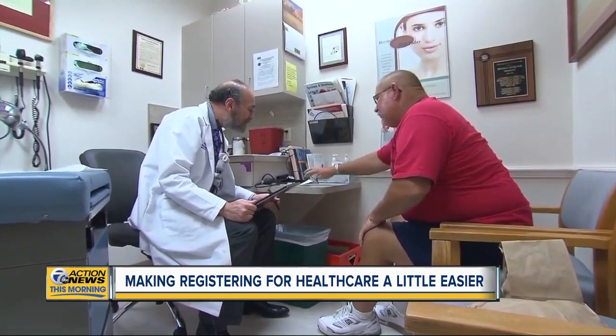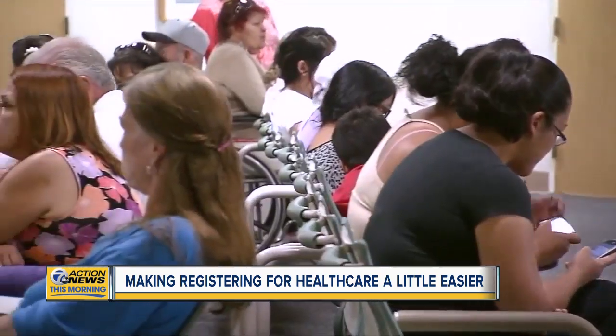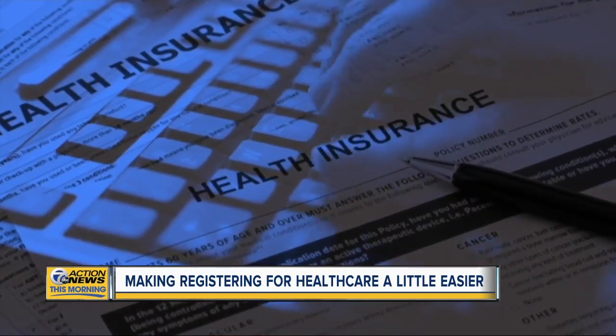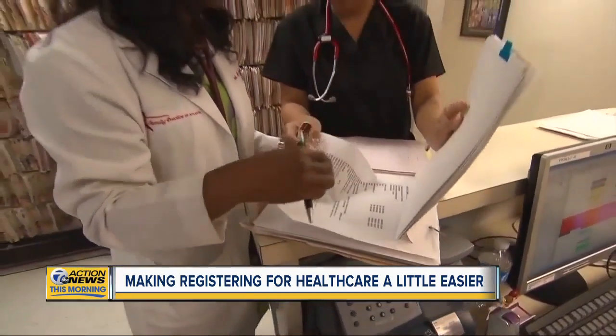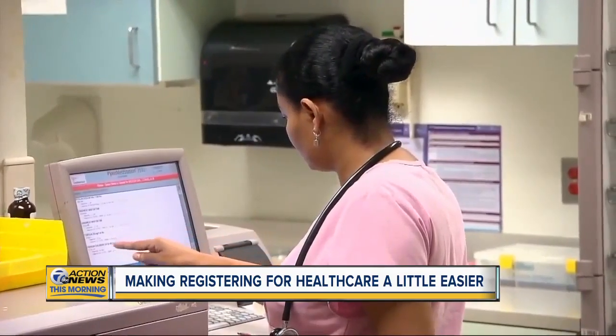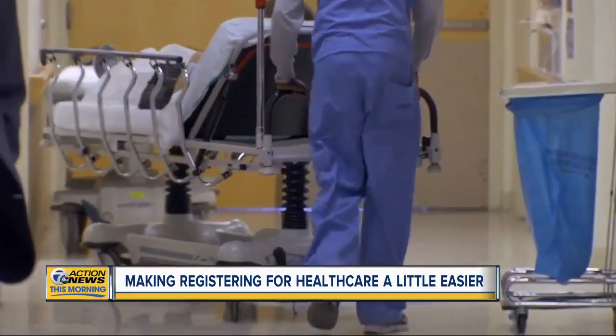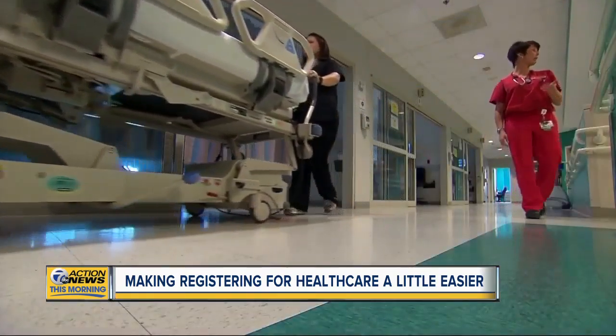Remember, if you have an FSA, you must spend it all before the end of the year. Hadley says when picking an option for health care, keep in mind what might be coming down the road in 2020. If you have known prescription drugs you're going to be taking, or upcoming surgeries, or anything you can plan for in 2020, that will be part of the driver in terms of what plans you choose. That stands true not only for you, but what will be happening medically for your spouse and children on the same health care plan.